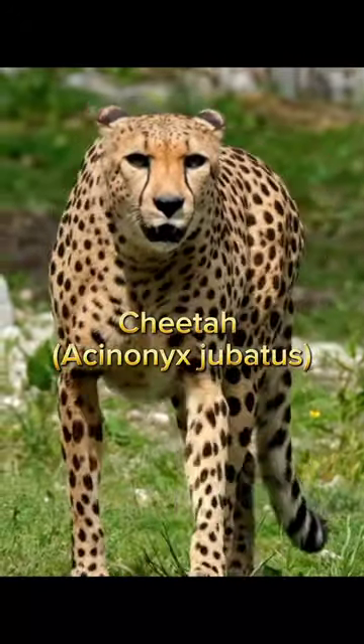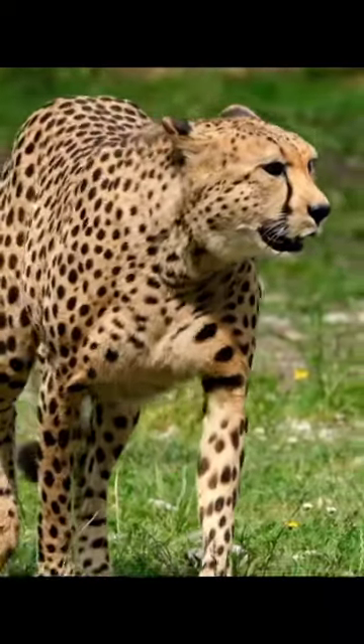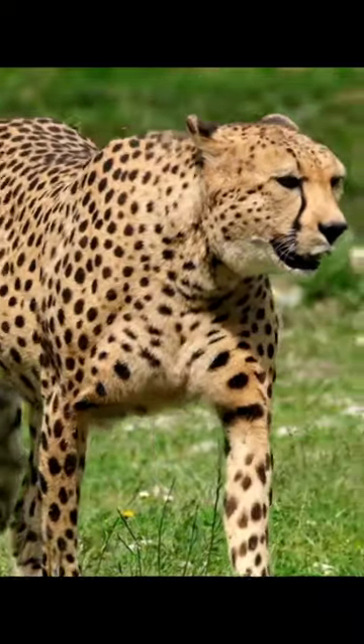The cheetah, Acinonyx jubatus, is the fastest land animal, capable of reaching speeds up to 60 to 70 miles per hour in short bursts.